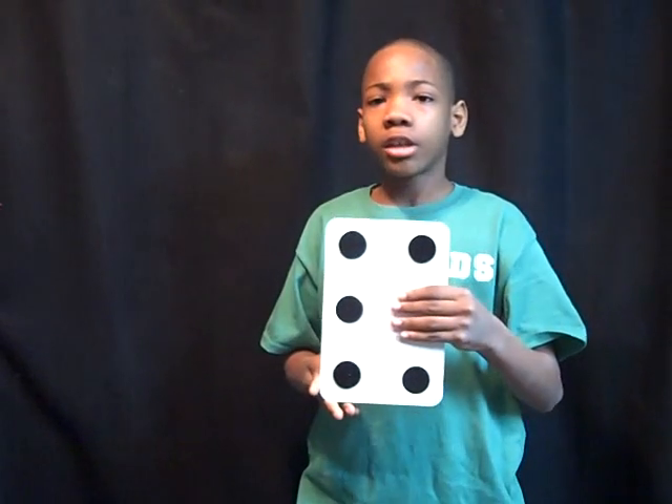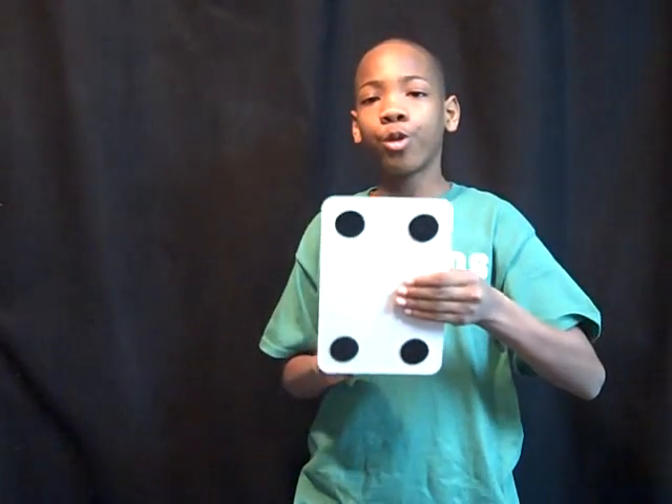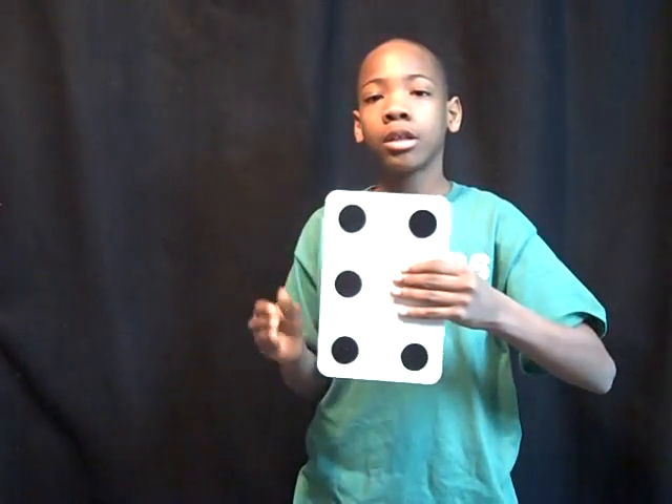On this card, I have a dot. On this side, I have four dots. On this side, I have three dots. And on this side, I have six dots. I don't understand how I can have so many sides on this one card. One dot, four dots, three dots, six dots.